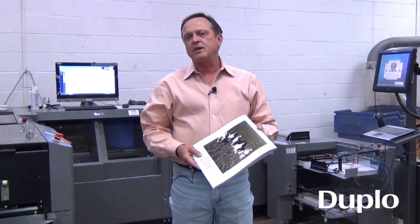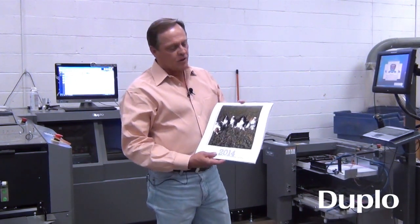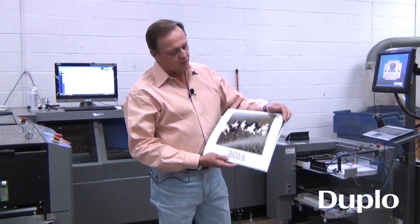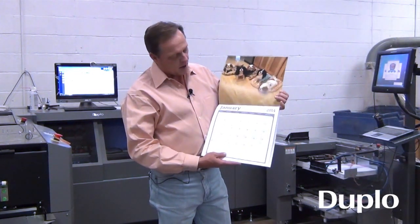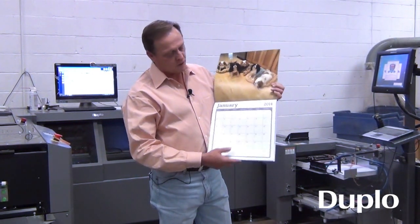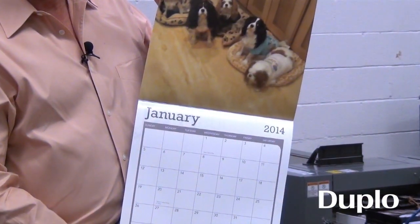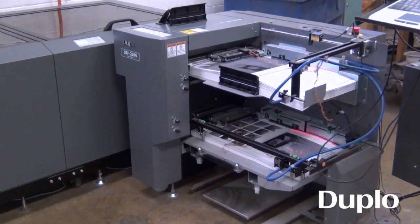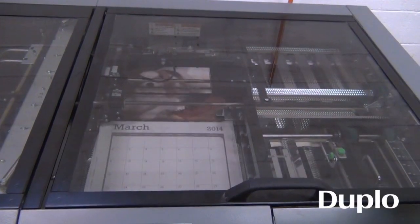One of the applications that we use our DBMI for is personalized calendars. These calendars have a 12 by 12 finish size and are saddle stitched. They are personalized where you can add your photos and your information into the calendar. We do one-off pieces, so we run a barcode system to not only verify page counts and sequence but to verify whose order it is.